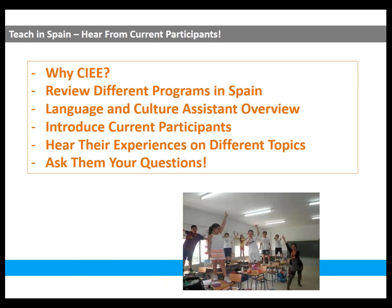Our agenda is: I'm going to review some basic information about the program and then we'll introduce our current teachers who are here with us today. They'll each chime in on some different topics about teaching, about private tutoring, finding an apartment, and all sorts of things you might be wondering about. Then at the end you can ask them whatever questions you have. If you're having any issues with the sound, try logging out and logging back in again.